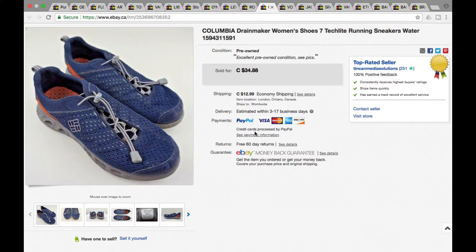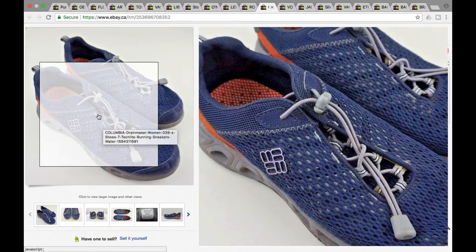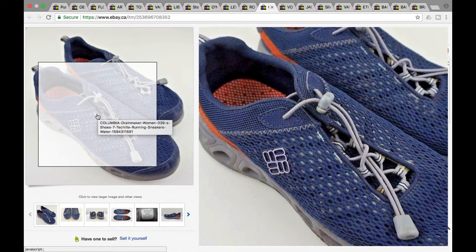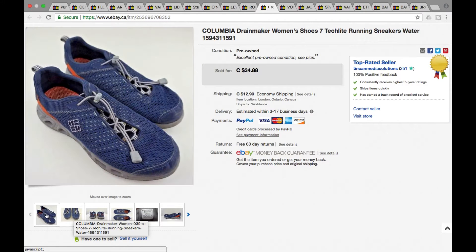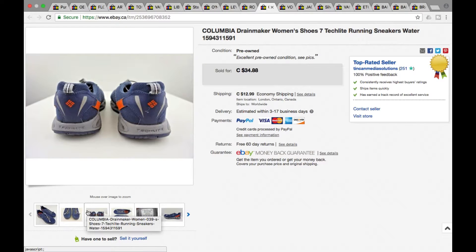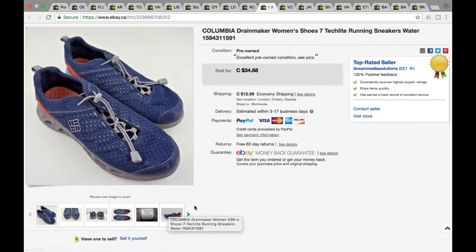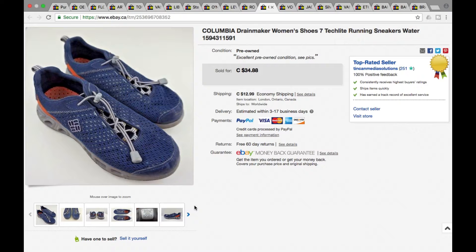Next we got some Columbia Dream Drain Maker women's shoes, size seven. These went for a best offer of $28 plus shipping for a grand total of $42.99. Standard running/outdoor type shoes. As you can see, we generally get 10 to 12 photos on shoes — you want to take as many as you can just to show the full condition of how they are. Including shipping, $42.99 on those.